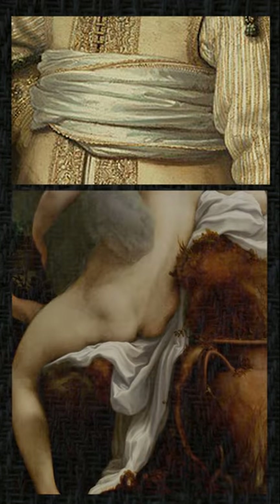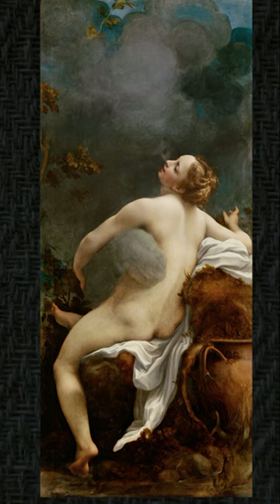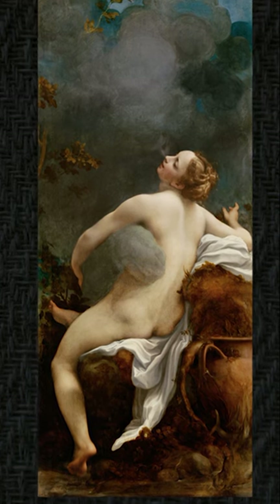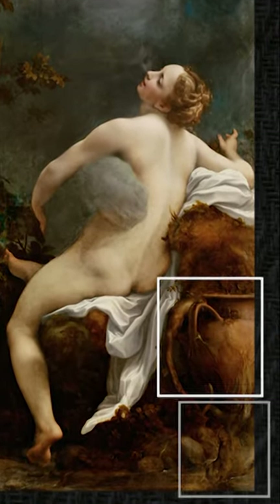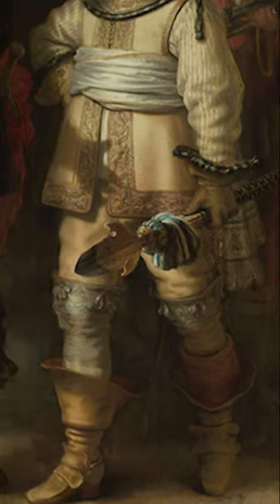The sheet around this figure in the correct position is clearly that of the sheet around Io. But what other two key features do we have in Correggio's Io painting? We have the large pots, we have the deer. So if we go down this figure...